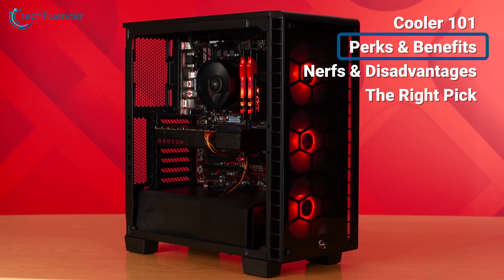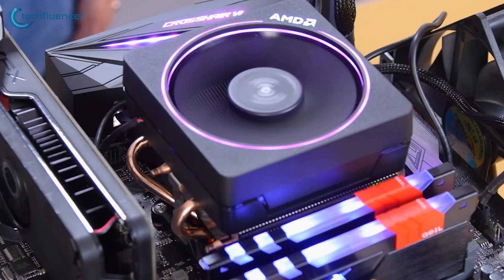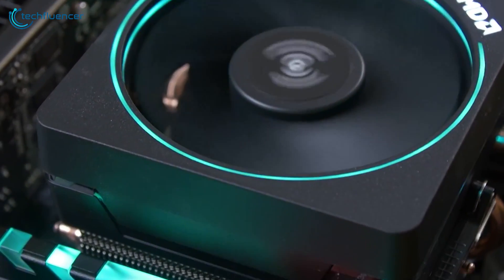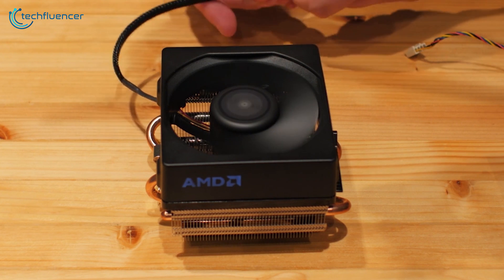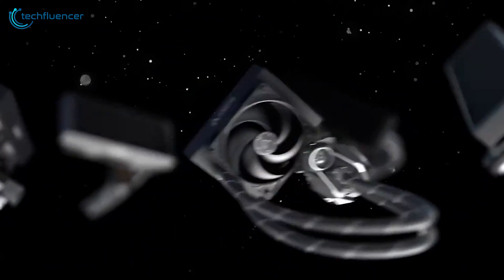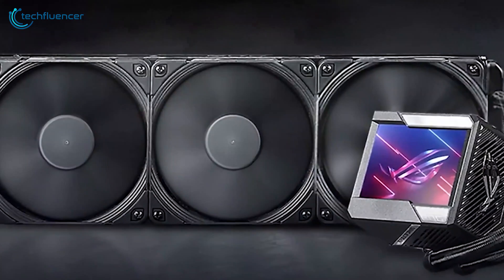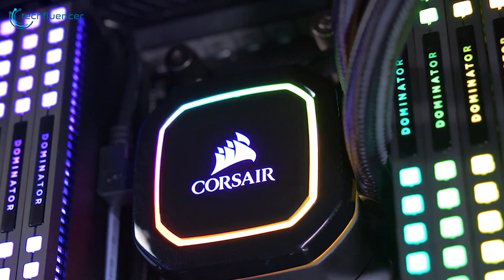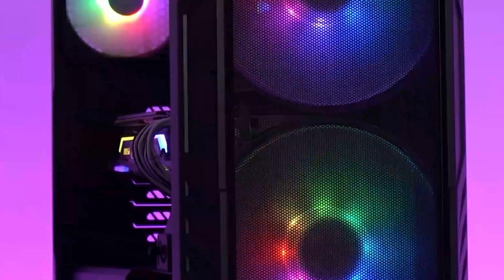Both stock and aftermarket coolers bring their own set of advantages to the table. Stock coolers excel in simplicity. They're easy to install and are designed to work seamlessly with the specific CPU they're bundled with, eliminating any compatibility issues or risk of voiding warranties due to improper installation. Additionally, their budget-friendly nature allows users to allocate more of their budget towards a higher-tier CPU or other components that can significantly impact overall performance. On the flip side, aftermarket coolers offer several advantages over stock coolers. They typically run quieter due to their larger, more efficient fans and heat sinks, allowing for lower fan speeds and reduced noise levels. They also provide better thermal performance, keeping your CPU cooler under load and potentially extending its lifespan. Aftermarket coolers open up the possibility of overclocking, allowing enthusiasts to push their CPU beyond its base clock speeds for even more performance.